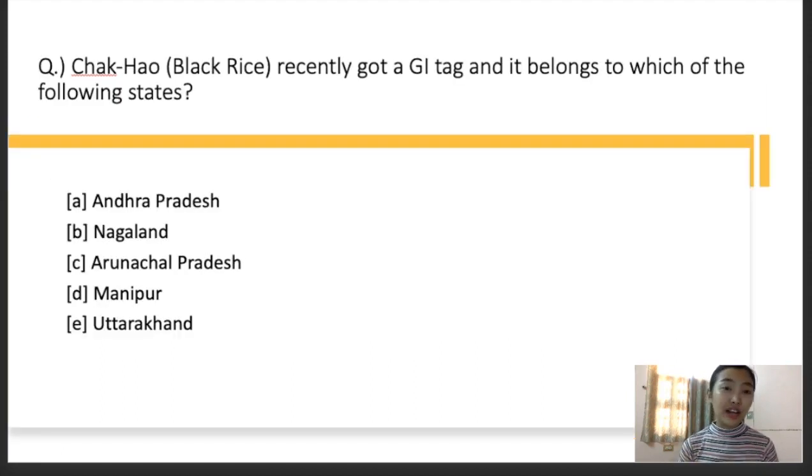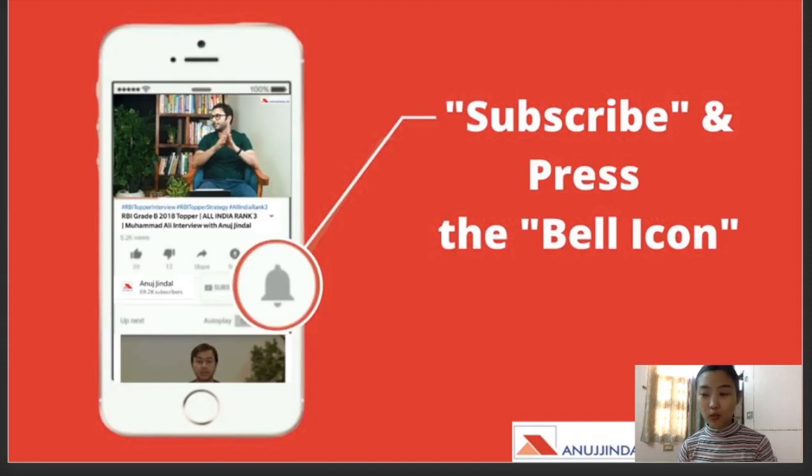The last question: Chakhao, which is a black rice, recently got the geographical indication tag and belongs to which of the following states? Options: A — Andhra Pradesh, B — Nagaland, C — Andhra Pradesh, D — Manipur, E — Uttarakhand. For this question, please comment in the comment section so I'll know whether you have any idea about this black rice which recently got a GI tag. That's all for today. If you want me to explain in more detail about particular products belonging to particular regions, let me know and I'll make another session for that. Please don't forget to subscribe, press the bell icon for notifications, hit the thumbs up if you liked the video, and share with your friends who are giving exams. Thank you so much and we'll meet in the next session.